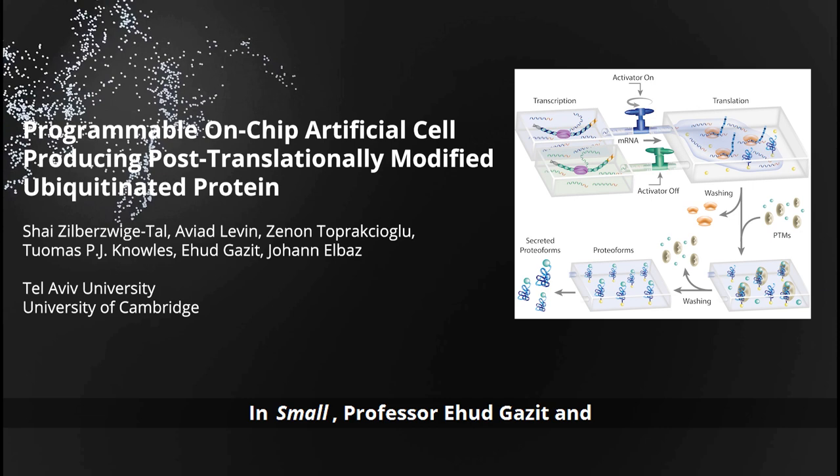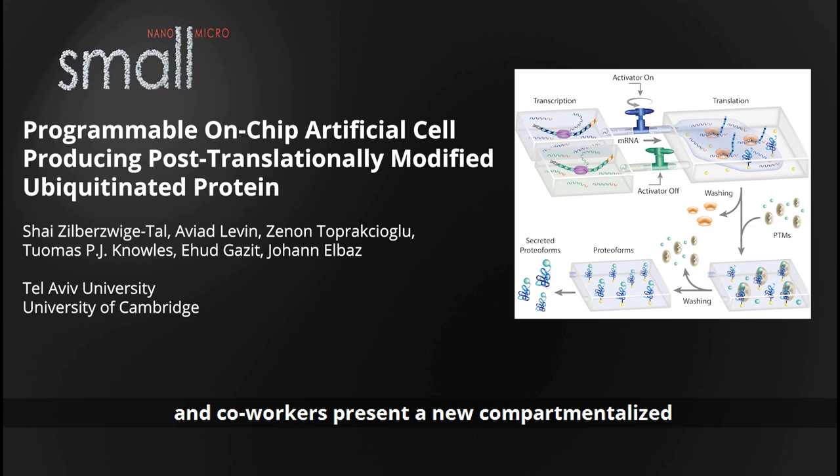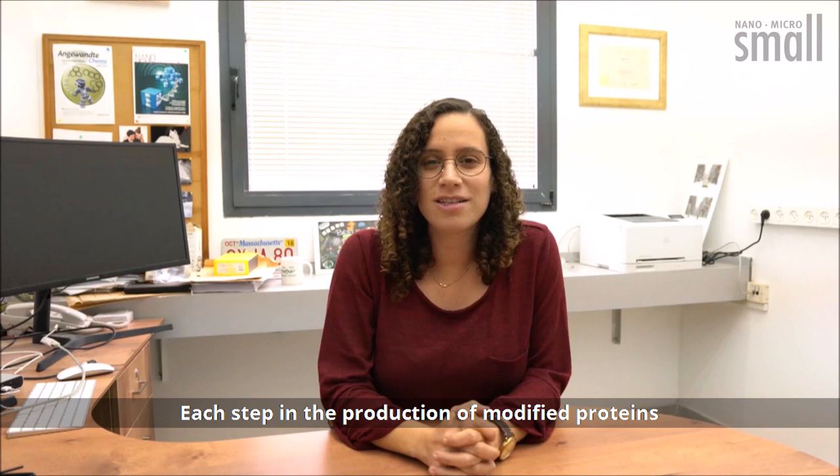In SMALL, Prof. Erhud Gizit and Dr. Johan Elbaz of Tel Aviv University and co-workers present a new compartmentalized central dogma activities artificial cell or control system, which uses a microfluidics-based approach to engineer a modular and programmable artificial cell-on-chip.